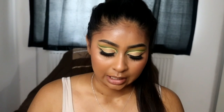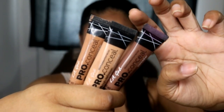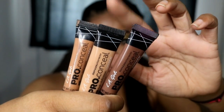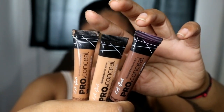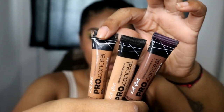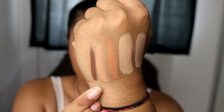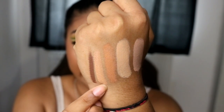So for this next concealer — I need to have it in my top 5 because I use it a lot — it is the LA Girl Pro HD Concealer. I have 3 colours: Dark Cocoa, Medium Beige, and Toffee. The one I use the most is Medium Beige. If I find that I'm tan and Medium Beige is too light, I mix Toffee with it. Toffee is kind of like my skin colour. Dark Cocoa is only used for contouring. So I am Medium Beige for a nice highlight under the eyes, but if you don't want that, Toffee would be like my skin tone.